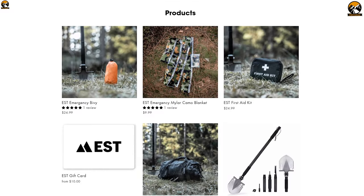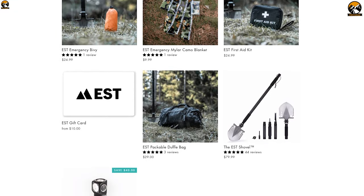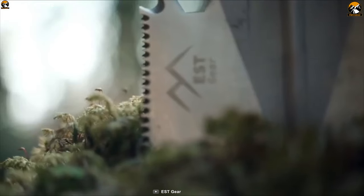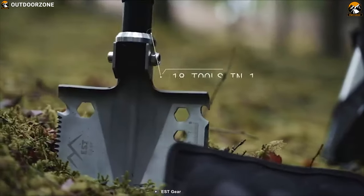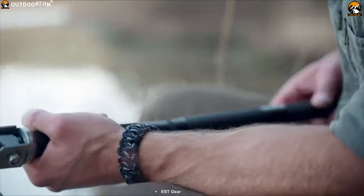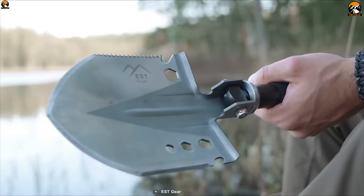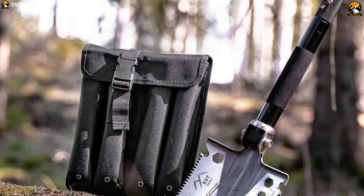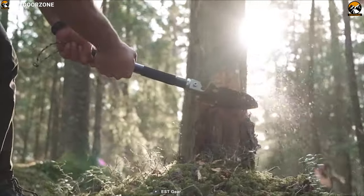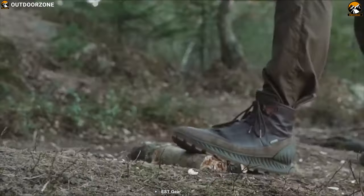ESD Gear is a survival gear manufacturer that has impressed many survivalists. The ESD Survival Shovel is a packable 18-in-1 multi-tool claimed to be the world's most capable adventure tool. It has been designed with just the right balance of durability and strength to ensure you will be prepared for anything, and you can also carry it in your trunk wherever you go and use it conveniently.